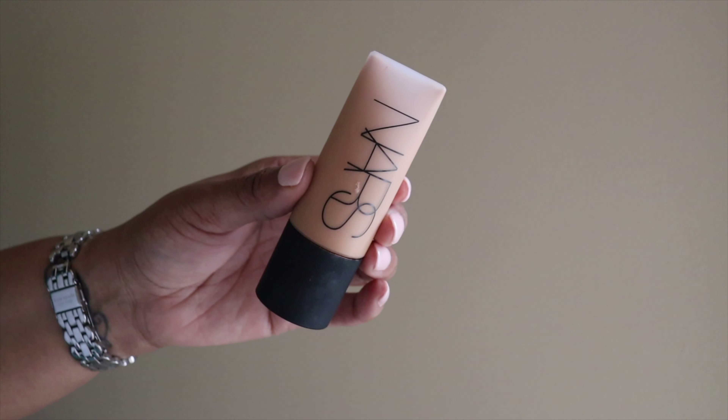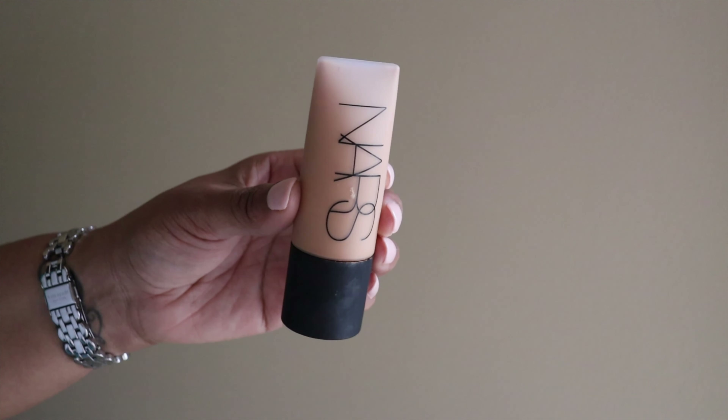Let's get into makeup. The first item is the foundation I'm wearing today — the NARS Soft Matte Complete Foundation in the shade Cadiz. This runs very light; I normally wear Tahoe but it was too light on me, so make sure to get shade matched and even grab a sample because looks can be deceiving. It doesn't necessarily keep me from getting oily overall, but it keeps my face from sliding, so if you have oily skin this is perfection for summer.